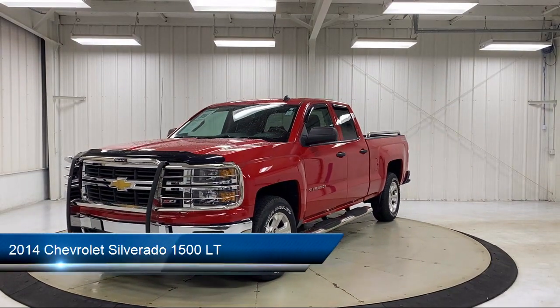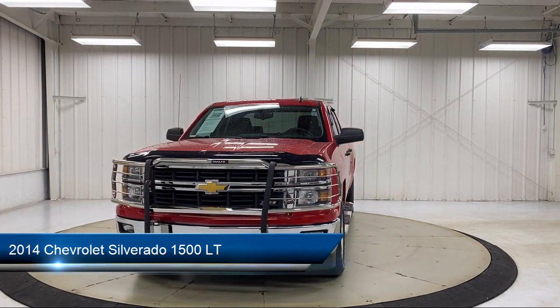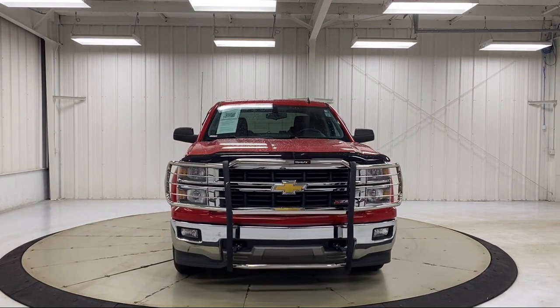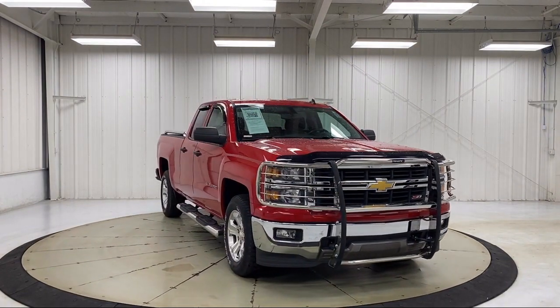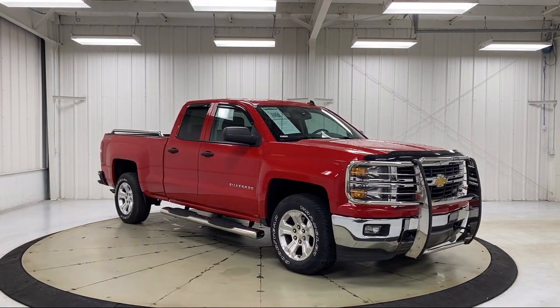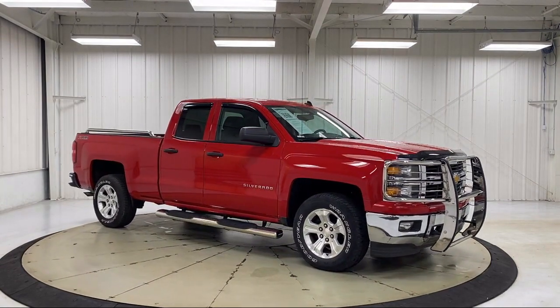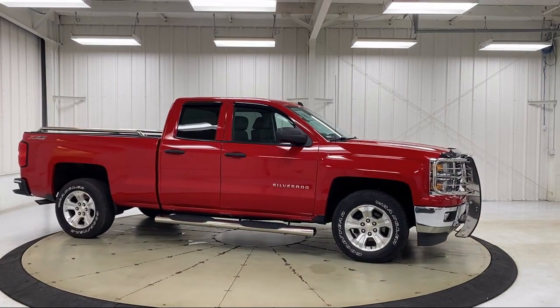It comes equipped with All-Star Edition, Preferred Equipment Group 2LT, Theft Deterrent System, Chrome Bumpers, OnStar, Keyless Entry, Bluetooth Smartphone Integration, Off-Road Suspension Package, Remote Start System, and 10-Way Power Driver Seat Adjuster, and has less than 25,000 miles on the odometer.